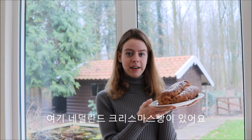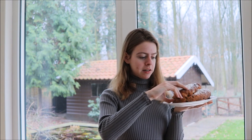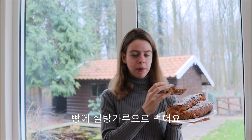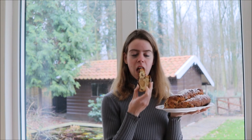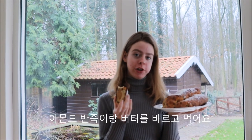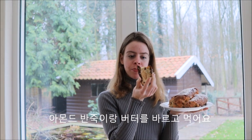Here we have Christmas bread, or in Dutch Kerstbrood. This is a bread we eat specifically at Christmas. Inside we have almond paste, and we eat it with powdered sugar — it is really delicious. We also eat it with butter, spreading it out and combining the almond paste with the butter to make an even more delicious treat.